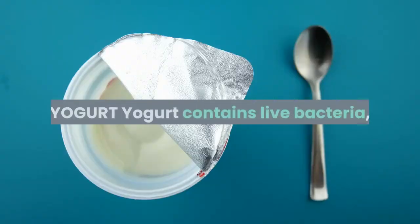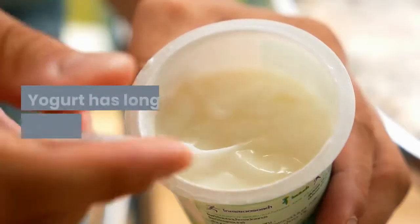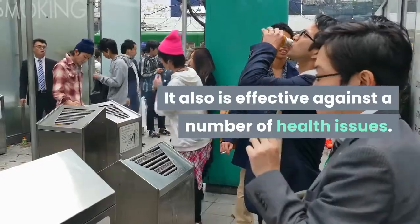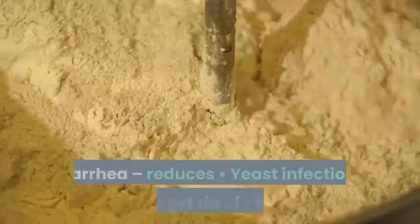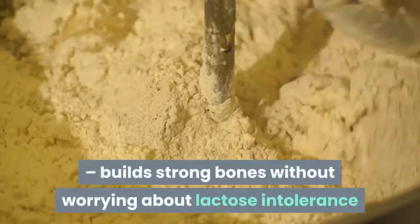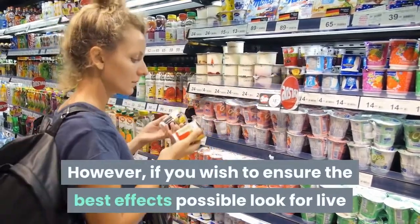Yogurt contains live bacteria, or at least active yogurt does. It includes digestible calcium as well as lactose in its makeup. Yogurt has long been considered a healthy food and is effective against a number of health issues including: diarrhea — antibiotic-related types only, it increases the bacteria in the gut to restore balance; infant diarrhea; reduces yeast infections; protects the immune system; strengthens the body to combat cancer; and builds strong bones without worrying about lactose intolerance. Yogurt has no significant negative effects; however, look for live or active cultures to ensure the best effects.